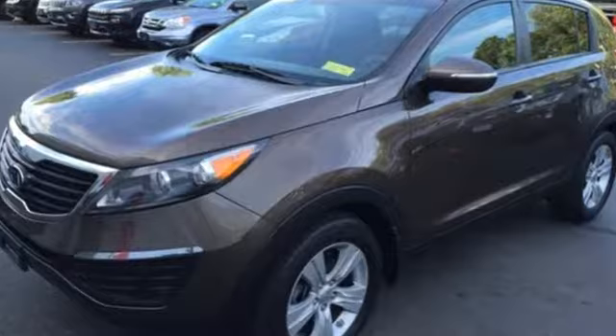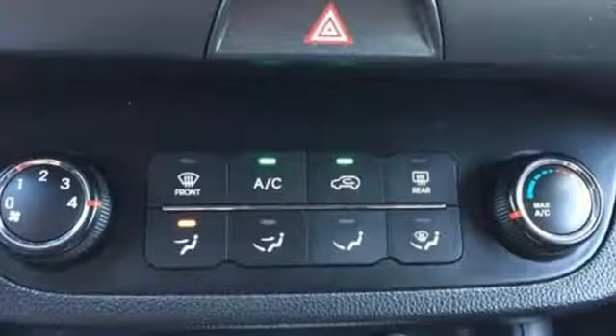Convenience features include steering wheel mounted audio controls, Bluetooth wireless, and USB auxiliary input jack. Don't let this powerful and modern people mover go away without you in it. Stop in today.